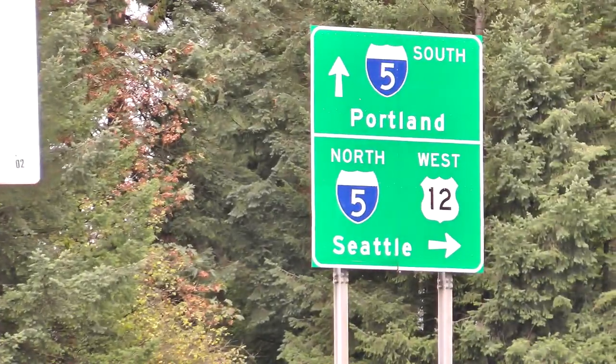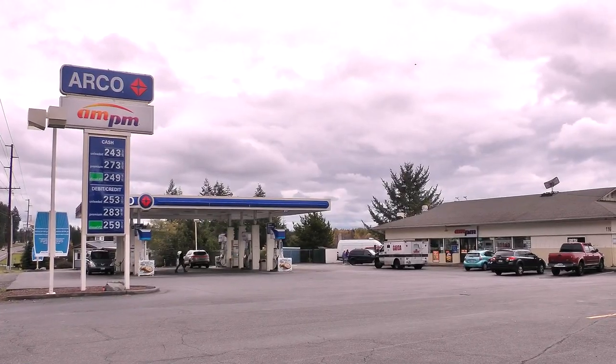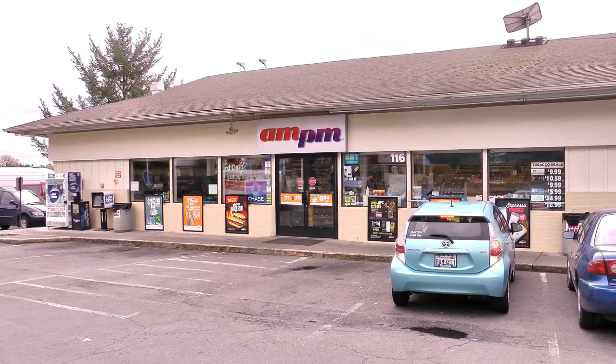I had a completely different review planned for today, but I had to bring my wife up to this little po-dump town in northern Washington called Chehalis. And there is nothing around here for at least 10 miles, so I decided to stop in to this AM-PM and see what they had to eat.